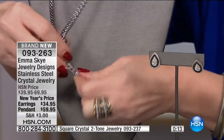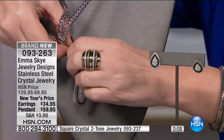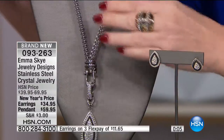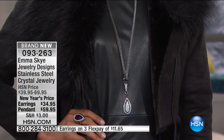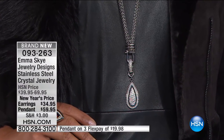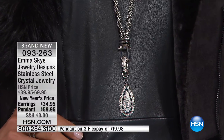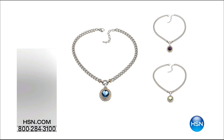I love this necklace — absolutely love it. I love the way we made it with the teardrop at the bottom. Not only does everything mix and match with Emma Skye, but from your other HSN collections, if you have semi-precious pendants with a decent bail, you could put them hanging on the bottom of the popcorn from Emma Skye and it's a brand new piece.